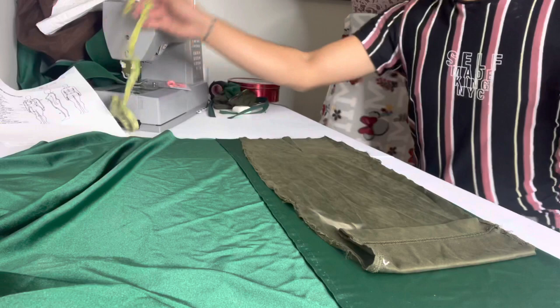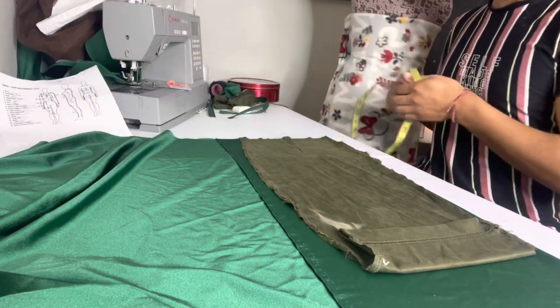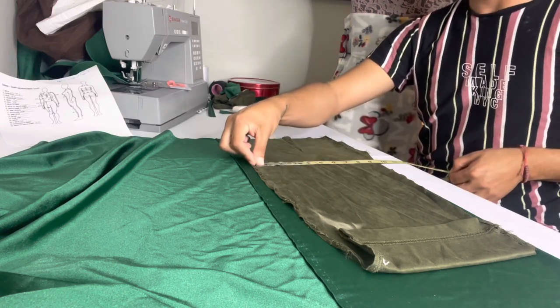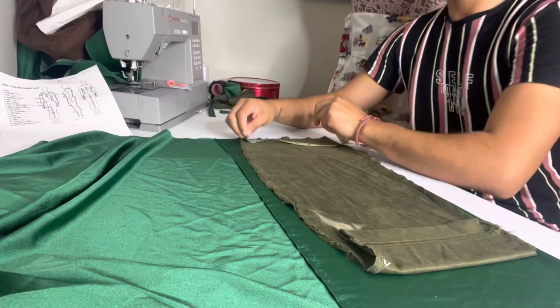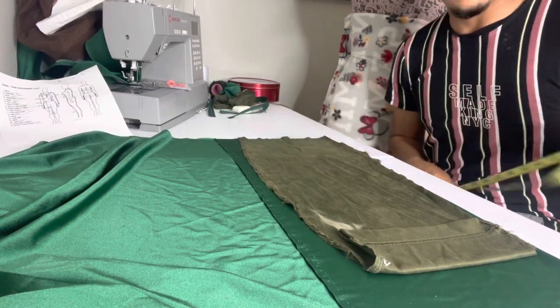At this point of the video we are already cutting the skirt. Her hip is 38 inches, so you divide that by four and it's going to be nine inches across here. Her waist is 28 inches and it's going to be seven inches on the top, so we're going to go ahead and cut that out.